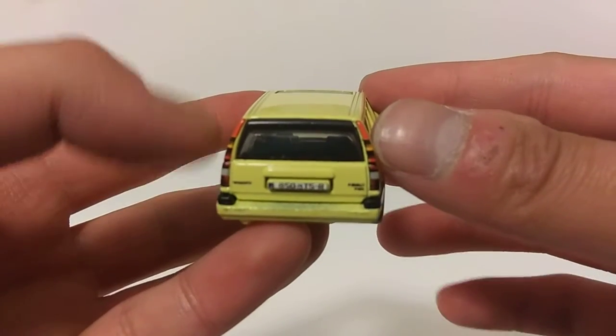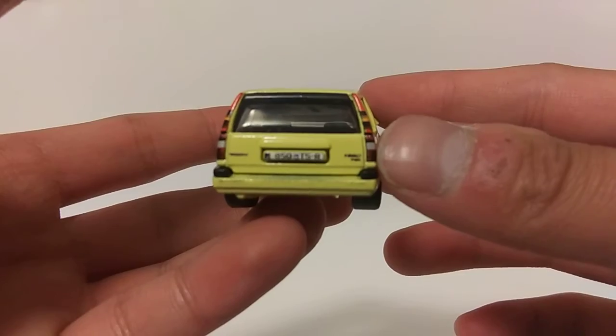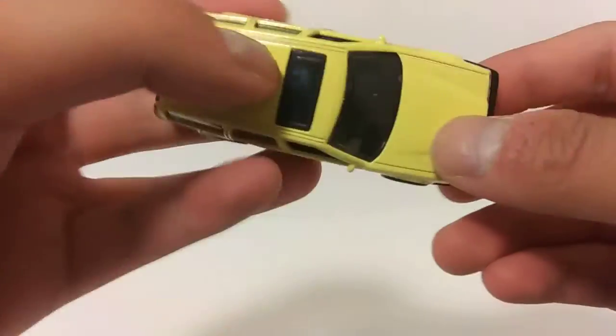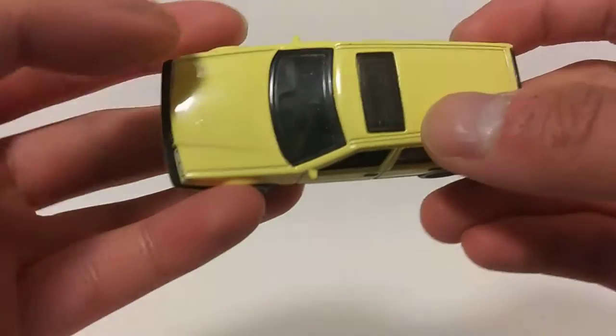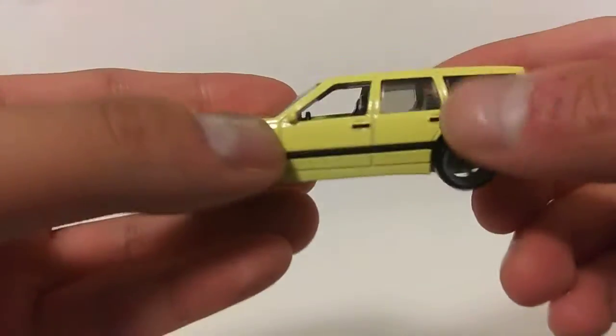Same goes at the rear end with a set of detailed taillights, the Volvo tampo, and a detailed license plate — impressive. And last but not least, a smoke tint window — correct me if I'm wrong — with a black interior inside, which is set to right-hand drive type, pretty odd.